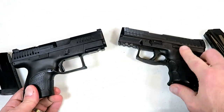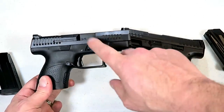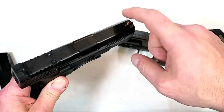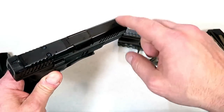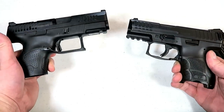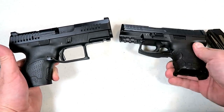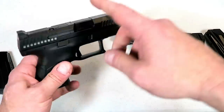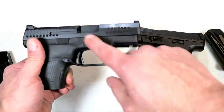We're looking at about five to five fifty for the standard models, a little more for the optic ready model, and around six to six and a quarter with night sights. So we're looking at similar prices — just a little bit less with the CZ, especially without the optic ready model.